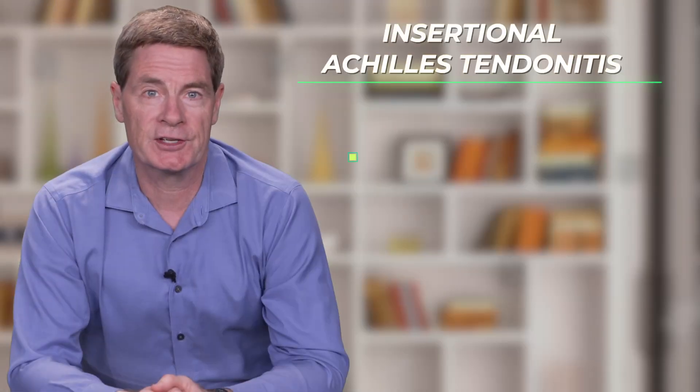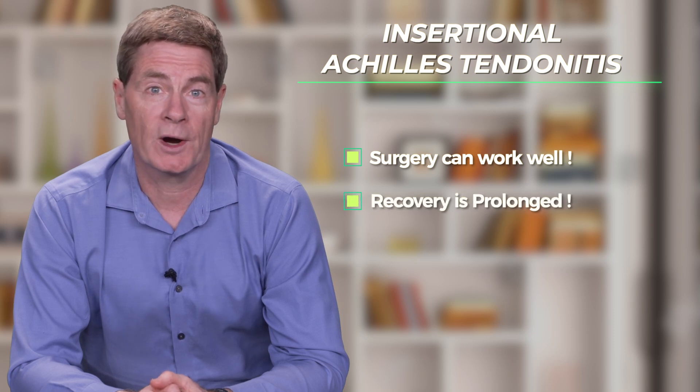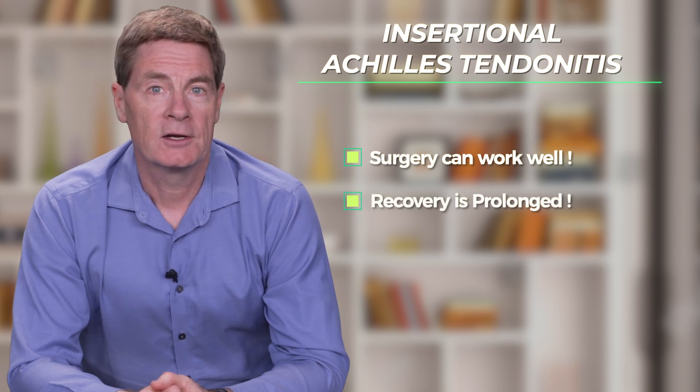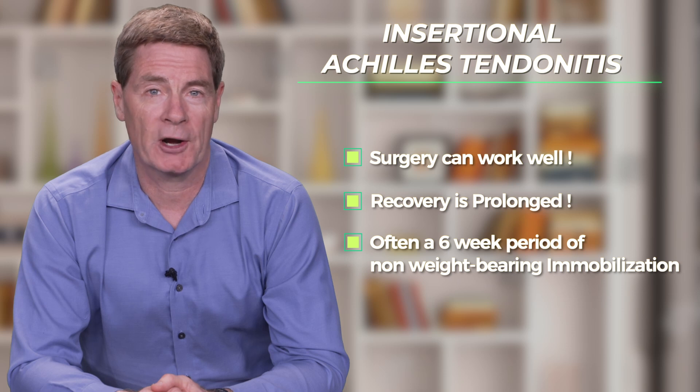Surgery for insertional Achilles tendonitis can work very well, although recovery is quite prolonged. There's often a six-week period where the patient is non-weight-bearing and the foot needs to be immobilized in a cast just to allow the surgical repair to heal.